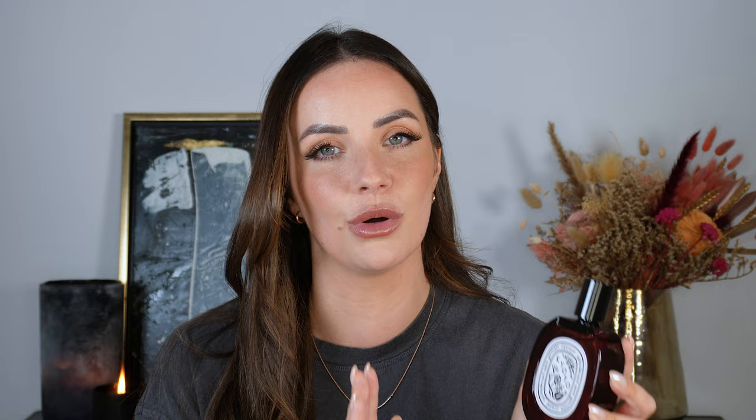The first fragrance I want to talk about is by Diptyque and it's called Kyoto. I've been on the hunt for this for quite some time. Unfortunately it was limited edition and is no longer on sale, however I hunted it down on a Facebook group. I managed to pick it up almost full — about 98ml out of 100ml — with the full packaging. This was a blind purchase, but it has such an intriguing note of beetroot in the composition.